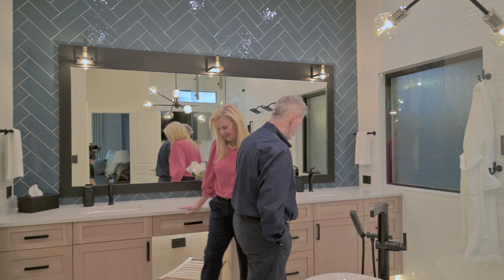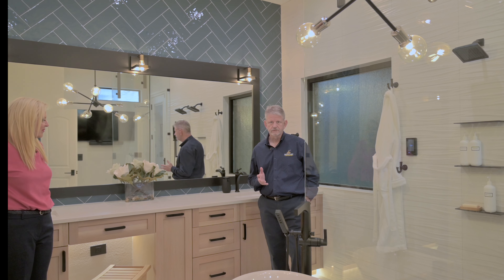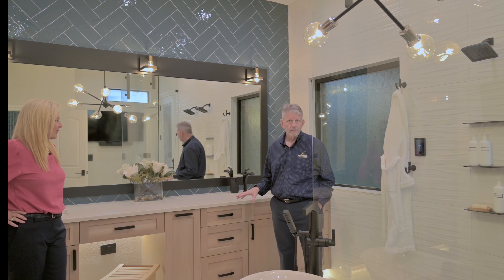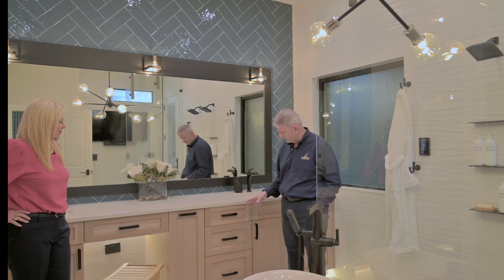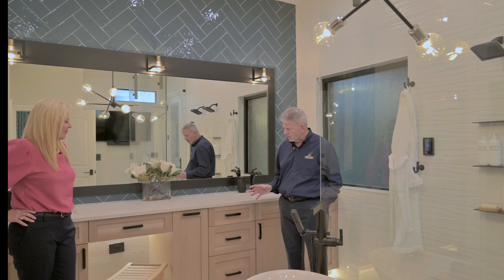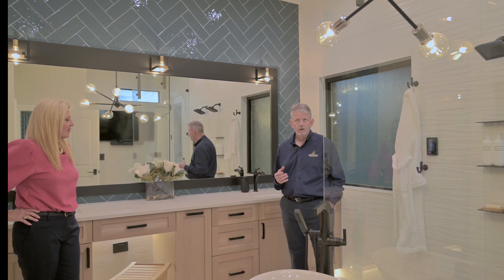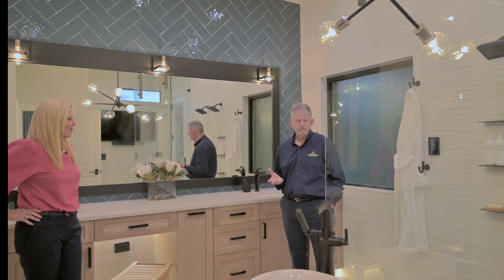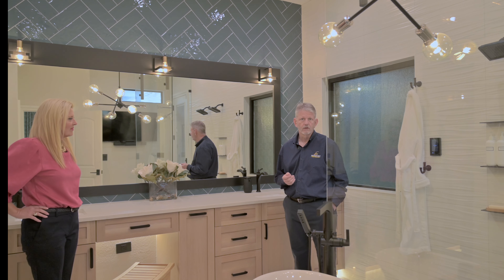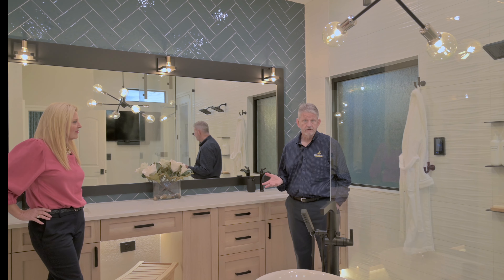Let's talk about the cabinets first. The homeowners wanted a very neutral, very transitional feel in here. So we went with the shaker-style doors. This particular wood is ash, and we just did a clear coat on it. With all of our cabinet designs, we speak to the homeowners, ask them how they use the bathroom and what they need, and try to incorporate those features into the cabinet design.